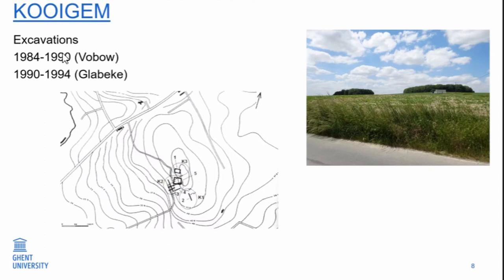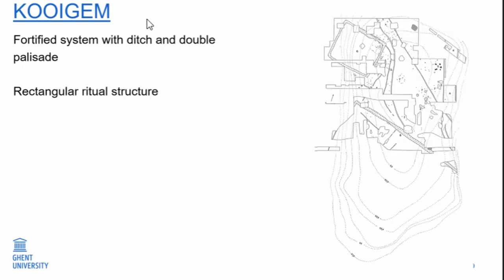The other site is Coyhem, excavated in part by the same team under Van Durssla, and also by local amateur archaeologists. This is the view of what we call Koheembos — it's on the top — and the excavator later found there seems to be a second structure, but it has never been documented. What we know from the Vobau team excavation is that there is a ditch, still visible in some places in the landscape. There was a double palisade, some pits, and most interestingly, a rectangular structure interpreted as a ritual structure.